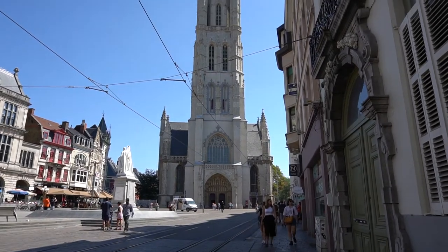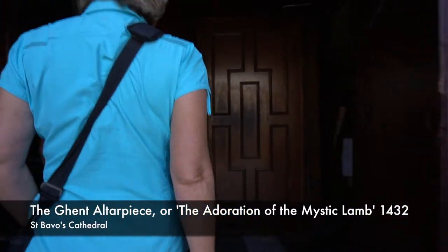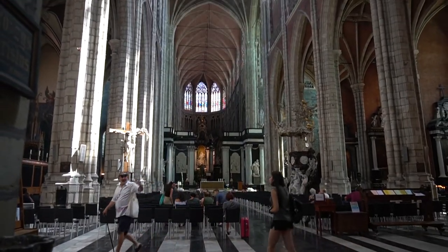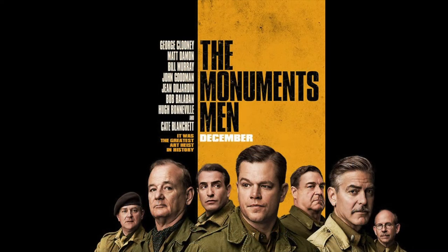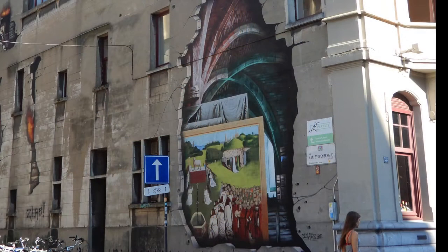Then we went into a cathedral to see the Ghent altarpiece. The altarpiece was stolen during World War II by the Nazis and recovered shortly after, and it features in a movie which we really love, The Monuments Men. While we were walking around the town we also saw some street art that referenced the altarpiece and the stolen artworks.